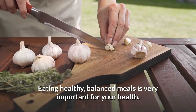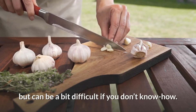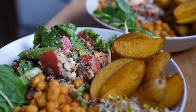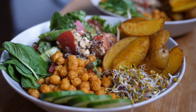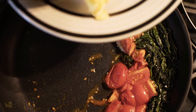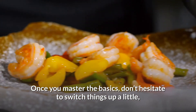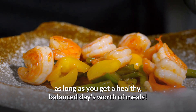Eating healthy, balanced meals is very important for your health but can be difficult if you don't know how. If you use the plate technique, you'll know exactly how much of your meal should be dedicated to fruit and veggies, protein, carbs, and fat. Once you master the basics, don't hesitate to switch things up a little, as long as you get a healthy, balanced day's worth of meals.